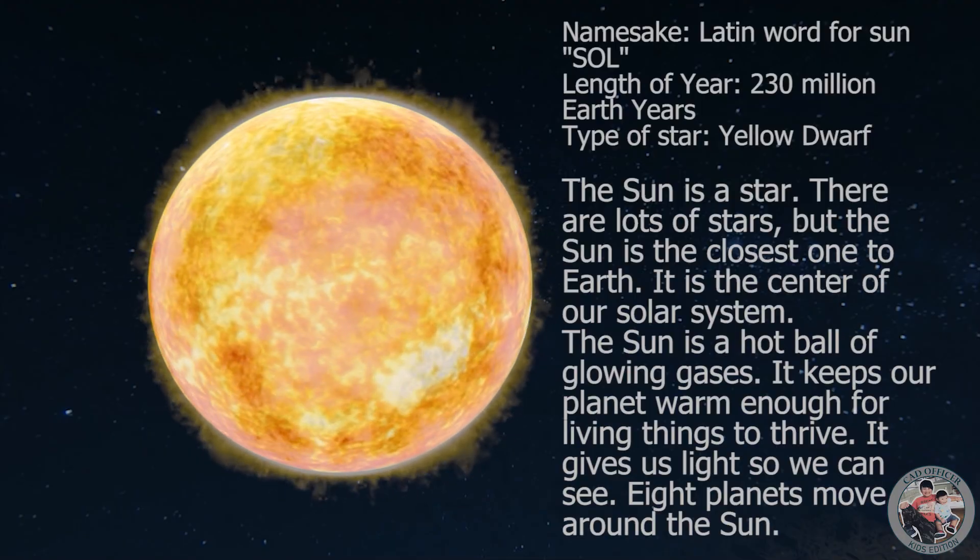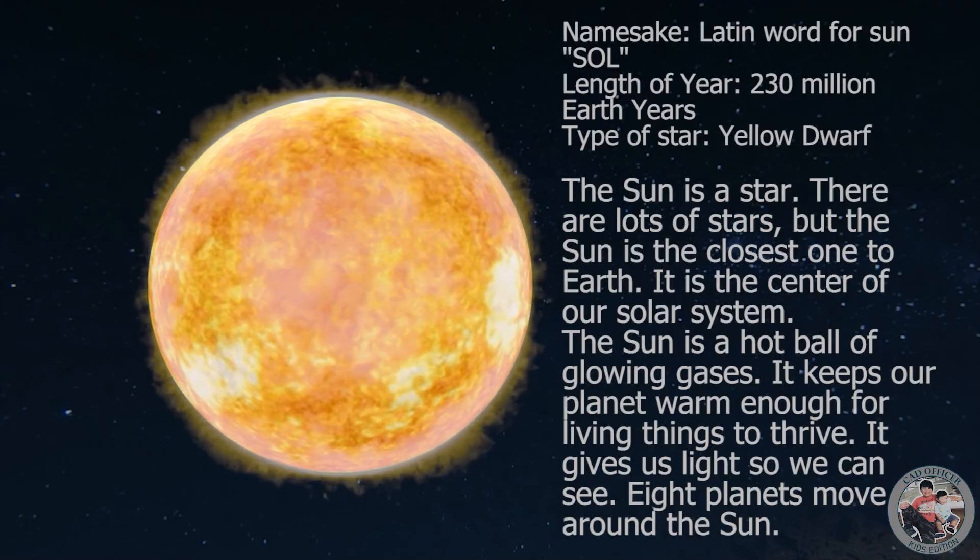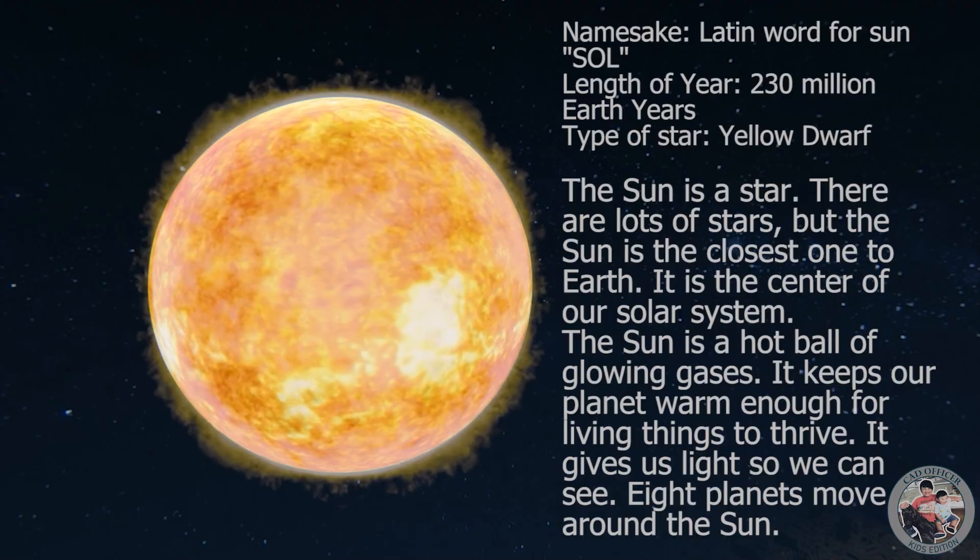It keeps our planet warm enough for living things to thrive. It gives us light so we can see. Eight planets move around the sun.